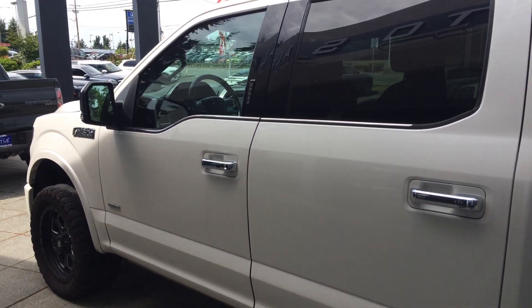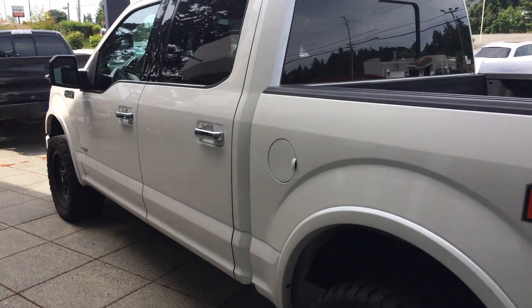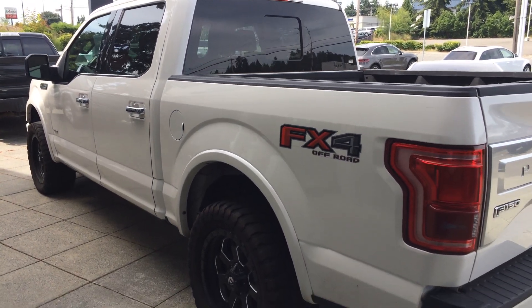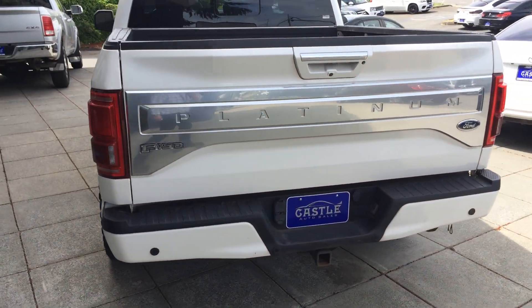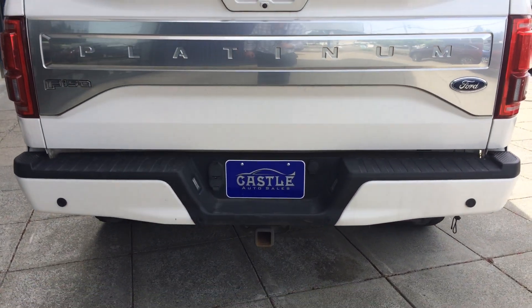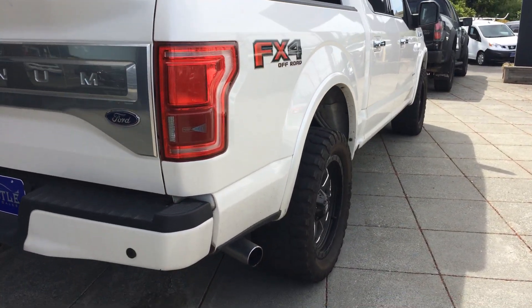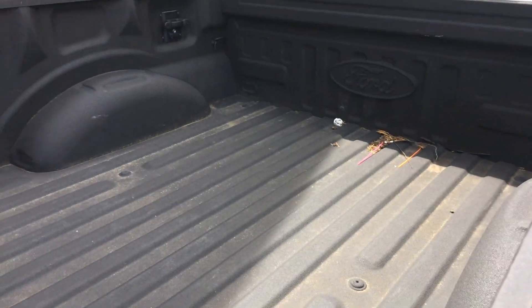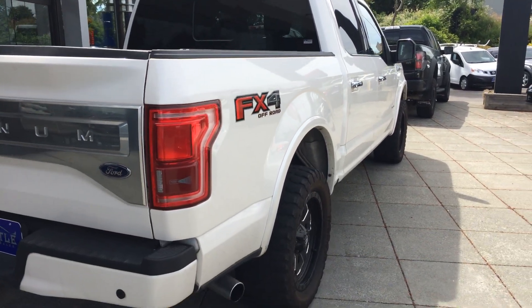Super nice truck. You can see rear tinted windows. It has the convenience package. Nice wheels and tires — aftermarket, looks like. We got backup sensors, backup camera, tow pack. Does have the bed liner. Again, this has not been detailed, so keep that in mind.